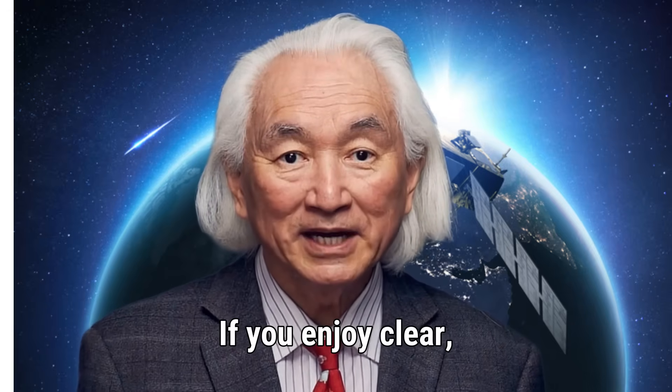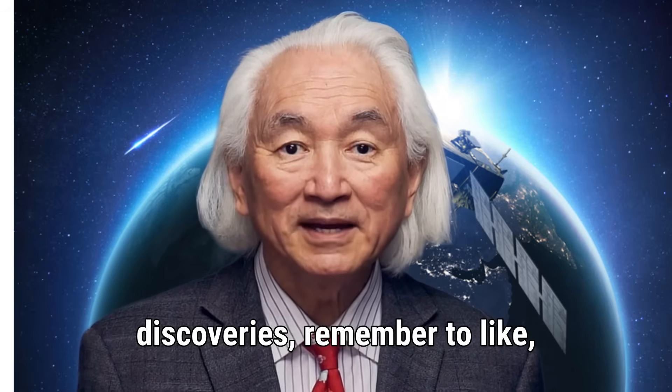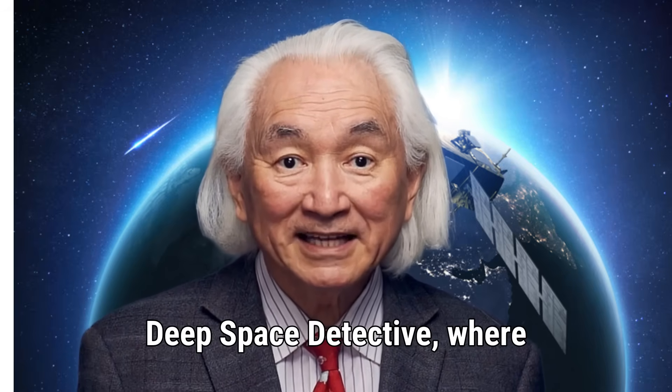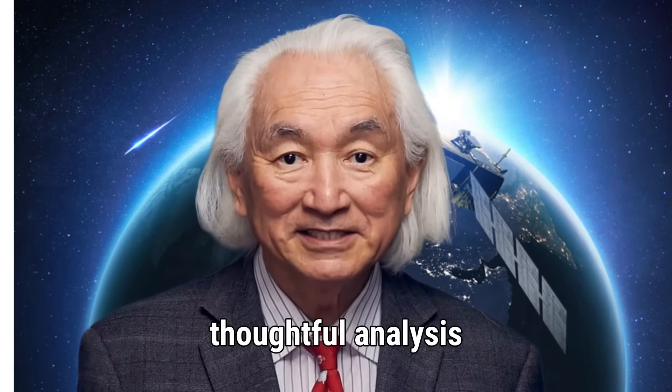Thank you for watching. If you enjoy clear, fact-based explanations of space discoveries, remember to like, share, and subscribe. You have been watching Deep Space Detective, where we explore the universe through observation, evidence, and thoughtful analysis.